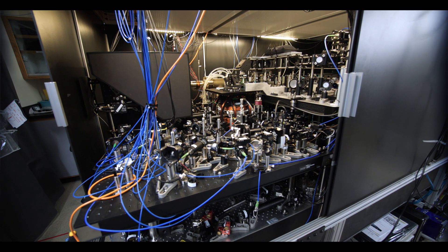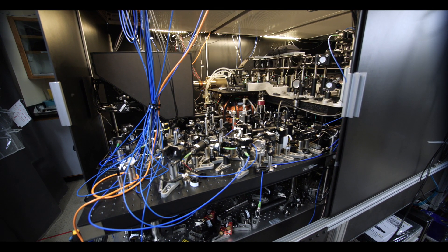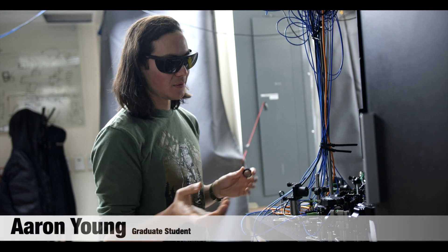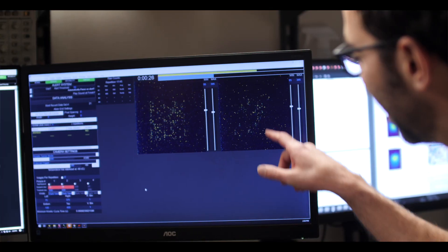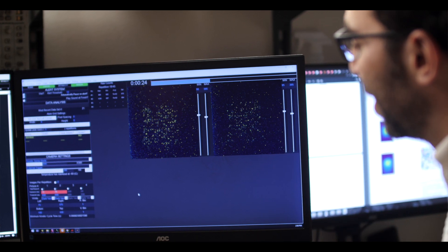So this is our strontium tweezers experiment. Using all of these lasers and coils and other components that you see, there's so much control over these atoms that we can kind of make them behave like other physical systems.